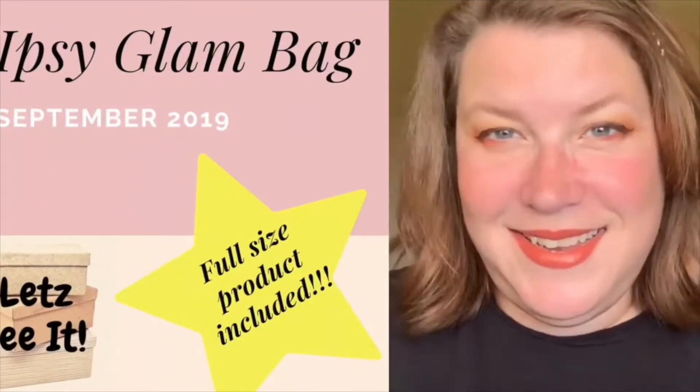Wow, like over $200 worth of products. Hi, welcome back to my channel, Let's See It. My name is Trace, and today we're going to do an unboxing on the Ipsy Glam Bag Plus.